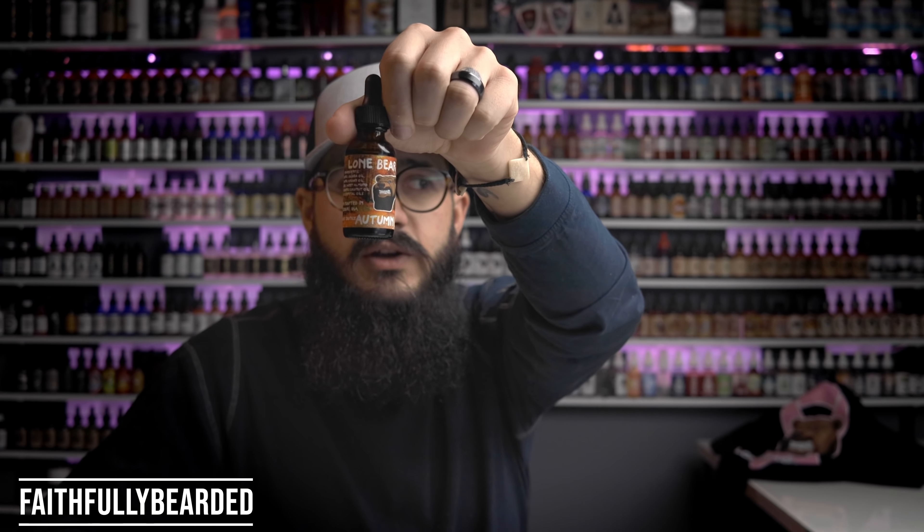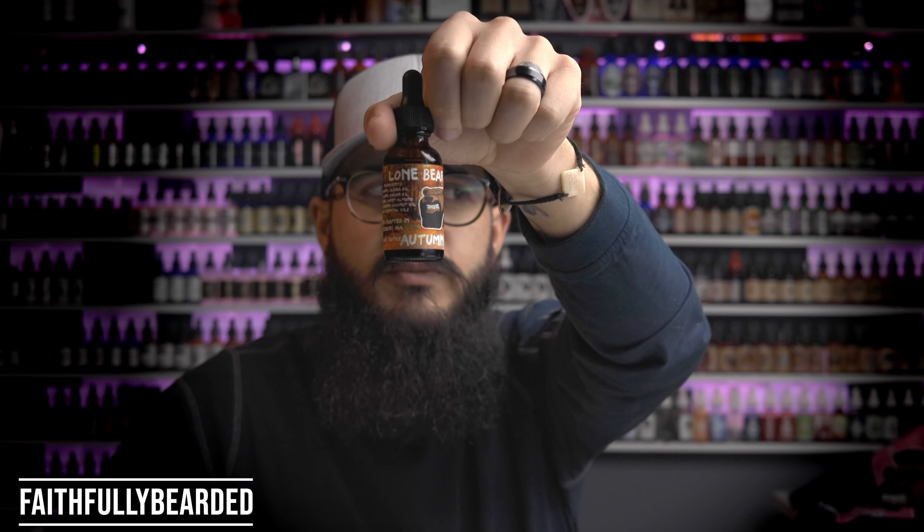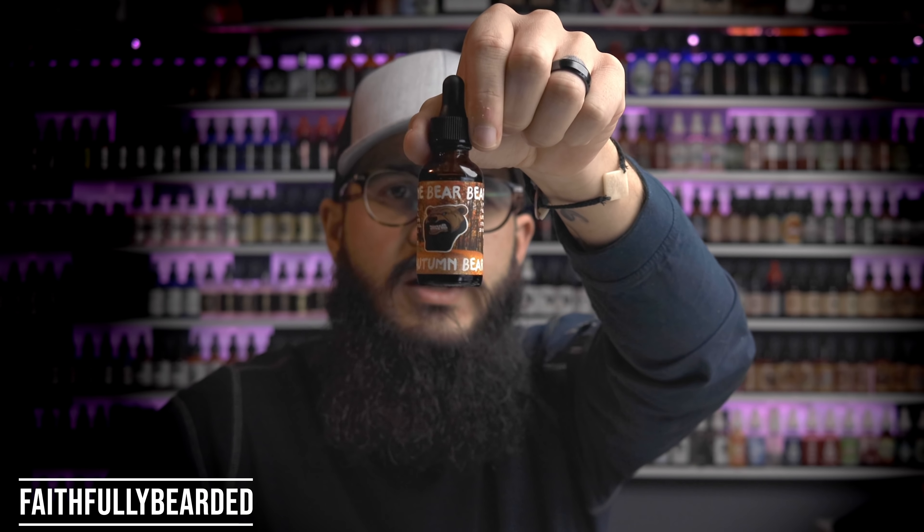I've had some of their oils for a while now and done a review with them before, so this is the second time. They launched a new scent called Autumn Bear. You have these pretty nice labels — you've got the autumn scenery in the background, their logo, and it says Autumn Bear. The scent profile is listed as pumpkin spice, but it's actually the spices you would put into pumpkin pie — you've got clove, you've got cinnamon. It is pretty spicy and gives you that autumn spicy scent, like when you're walking into Grandma's kitchen while she's cooking. If you like clove, cinnamon, pepper, things like that, you're going to dig that scent.